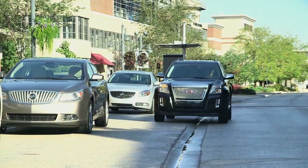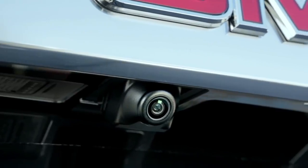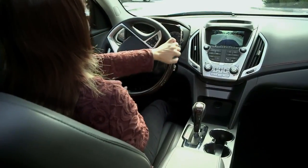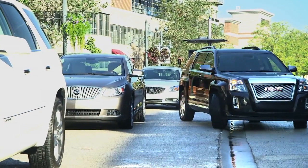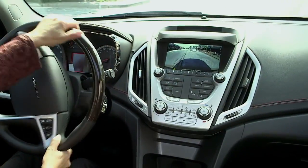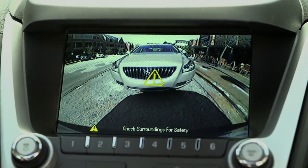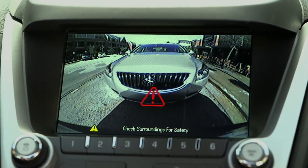Terrain's standard rear vision camera system incorporates a camera in the lift gate, which helps you to better see behind you via the display in Terrain's full-color touch screen. Also displayed on the radio screen are the convenience and safety warnings of the standard ultrasonic rear park assist and available cross-traffic alert.